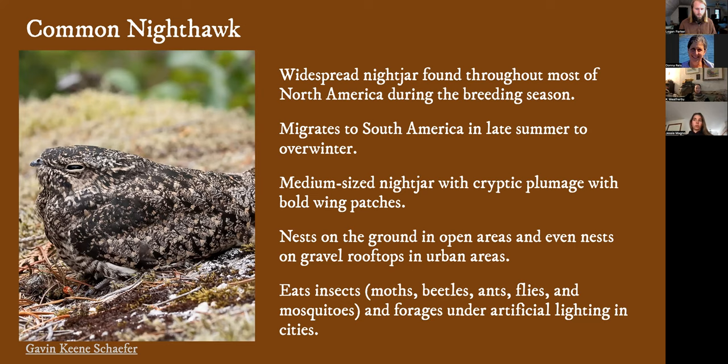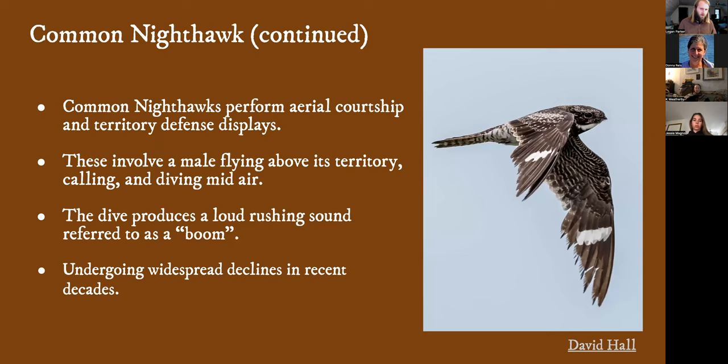Just last night I was out with our technician watching a nighthawk foraging — they just go and go and go. They also perform aerial courtship and territorial displays referred to as booming. It makes a sort of rushing mechanical sound of air being forced through their wings as they do a dive. They'll often do that over their nesting grounds or near their young. Although widespread, this is another species we're seeing a lot of declines in, and we see that among nightjars as a whole group, and also more broadly among aerial insectivores.